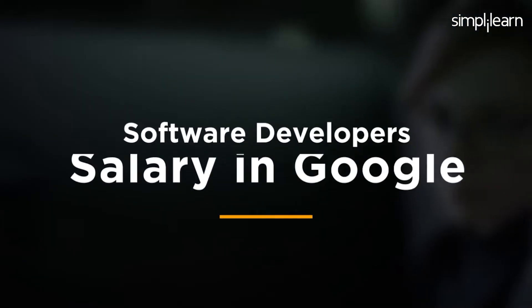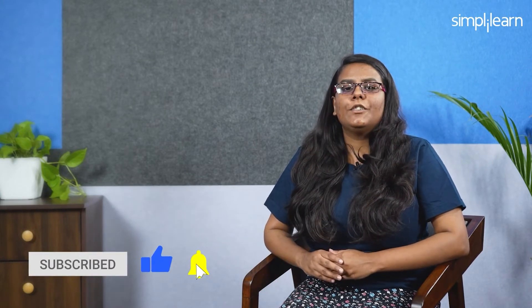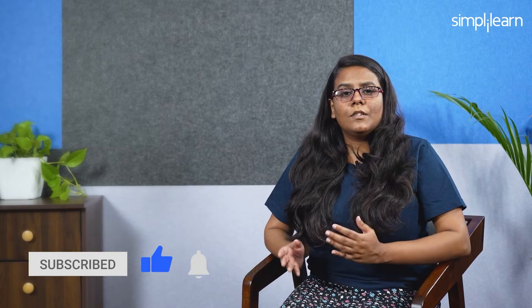Simply Learn has brought you a new video on software developer salary at Google, where we will discuss different profiles, their specific skills, roles, and responsibilities at different levels. Before jumping into the list, do subscribe to our YouTube channel and hit the bell icon to never miss an update from Simply Learn.